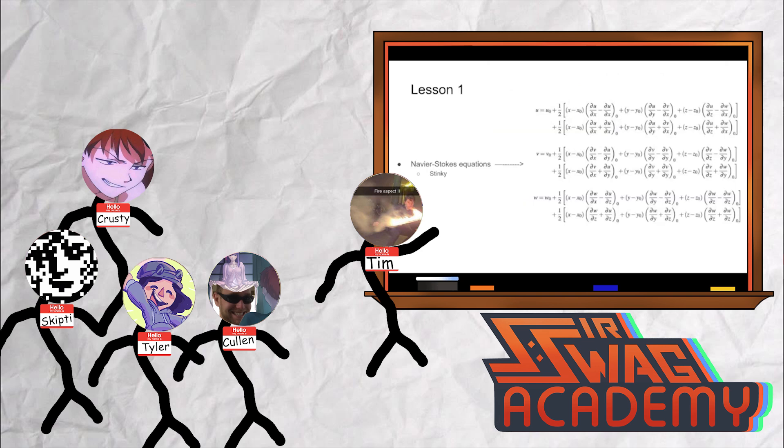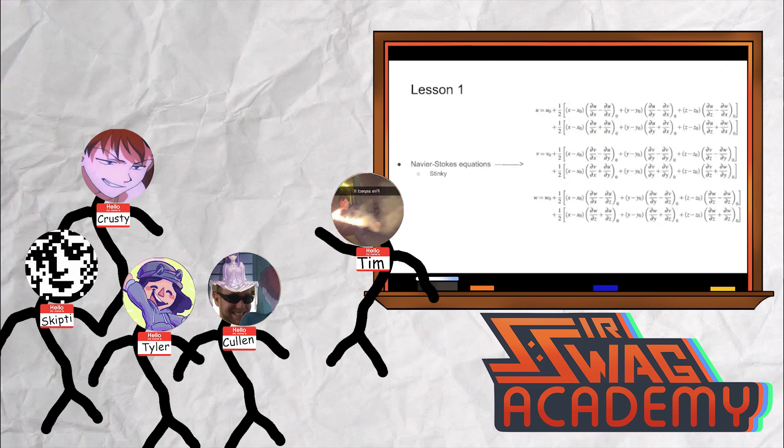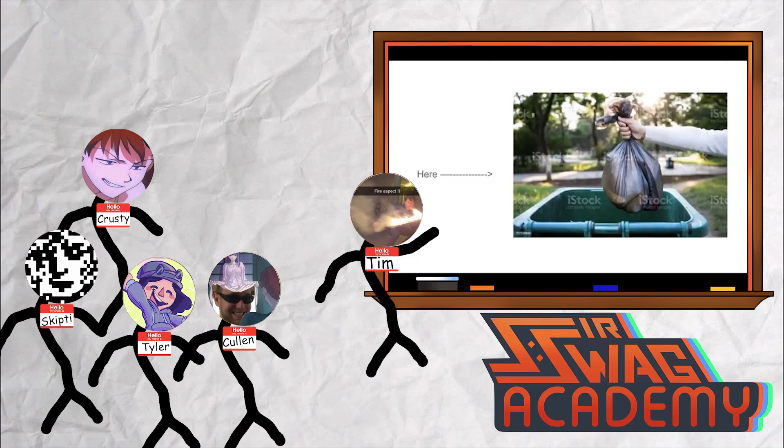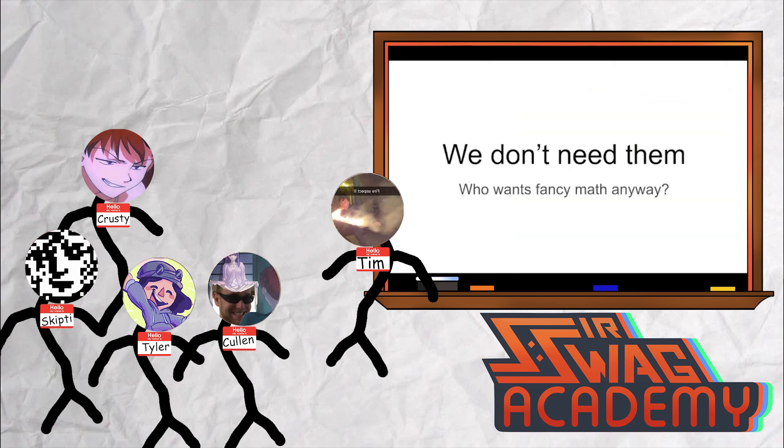Lesson one. These are called the Navier-Stokes equations. They're stinky. They, as a proper thing, describe every fluid and how it works. Lesson two. We don't need them. Who wants fancy math anyway?